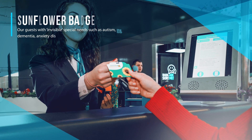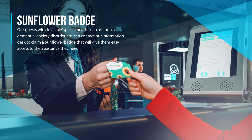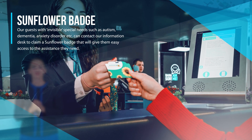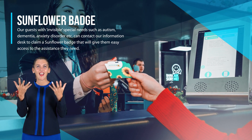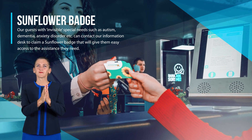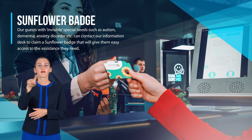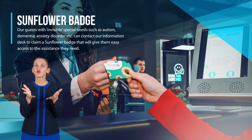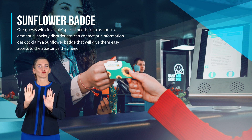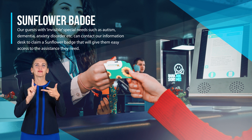Sunflower badge: our guests with invisible needs such as autism, dementia, anxiety disorder, etc. can contact our information desk to claim a sunflower badge that will give them easy access to the assistance they need.